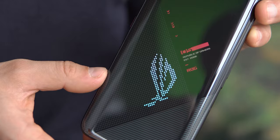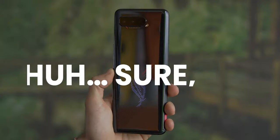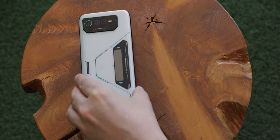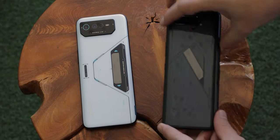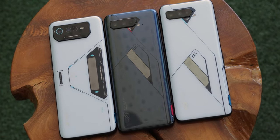The ROG Phone 6 series were just announced and for those that have seen an ROG phone before, the reaction is probably along the lines of 'sure, makes sense.' These don't really change in shape over the years and they also always launch packed to the brim with the most cutting edge hardware you can find.